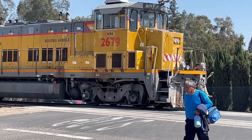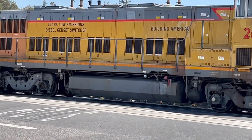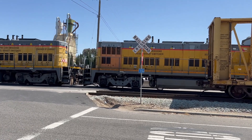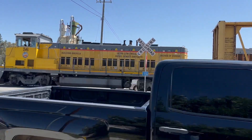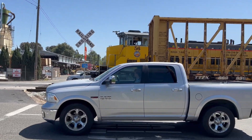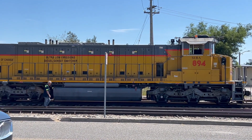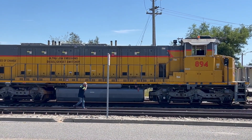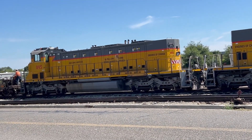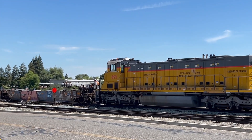Gensets are a bit controversial in the railroad industry because the design is more complex and the parts are non-standard as opposed to the typical locomotive. The design and operation is completely different. According to some in the railroad industry, the truck type engines are not as durable as a single large prime mover.